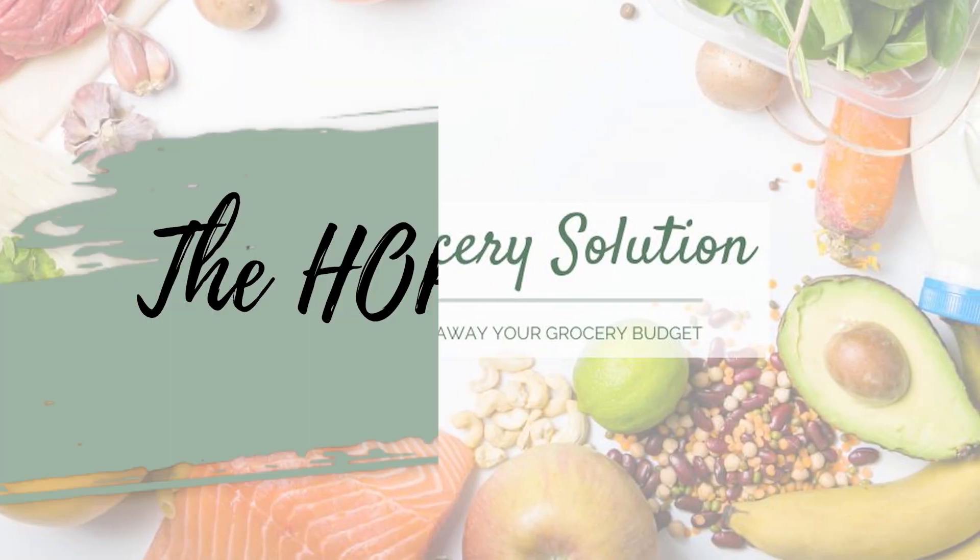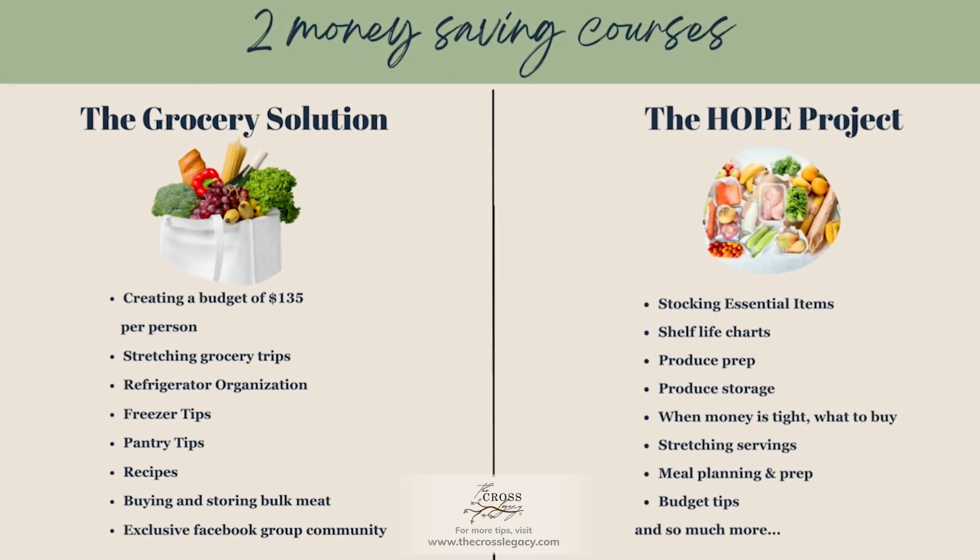All of the tips in both of the courses are to help you have great security in your house and not have such a stressful time with grocery prices rising right now. So make sure that you check out both of the courses.